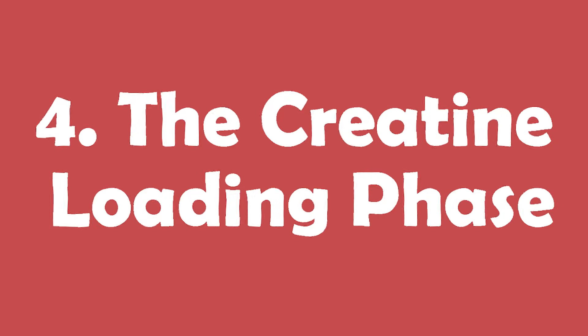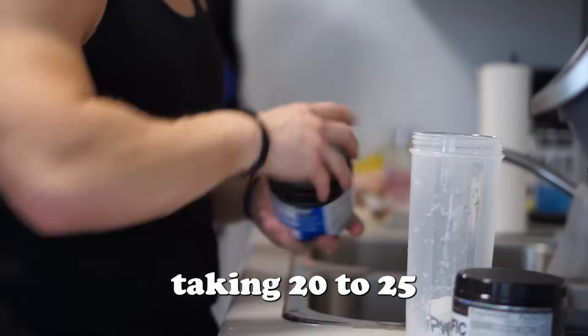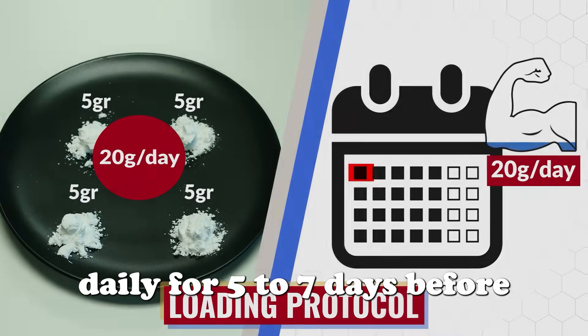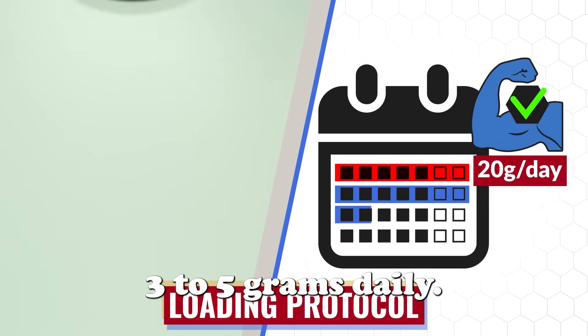Reason number four: the creatine loading phase. Many people start with a loading phase, taking 20 to 25 grams of creatine daily for 5 to 7 days, before transitioning to a maintenance dose of 3 to 5 grams daily.